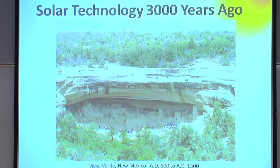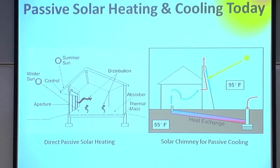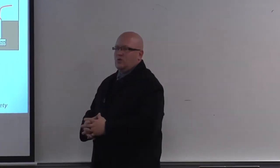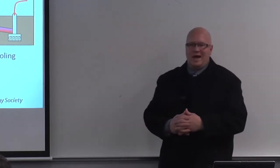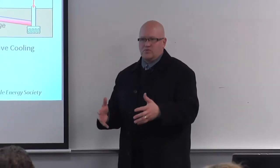Solar technology has been used for 3,000 years, and passive solar heating and cooling is still highly relevant today. We have a project in the Seward neighborhood where a gentleman has about three tons of crushed granite under his property. He takes in solar air heat from the third story of his glass atrium and pipes it down into an air duct distribution system, charging that rock field beneath his house as thermal storage.